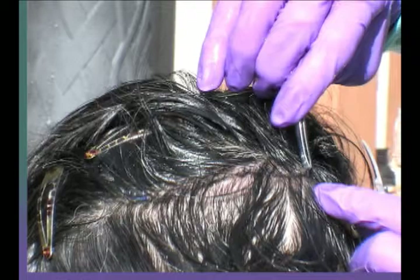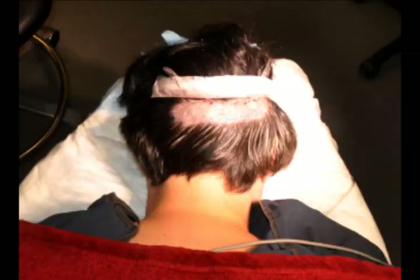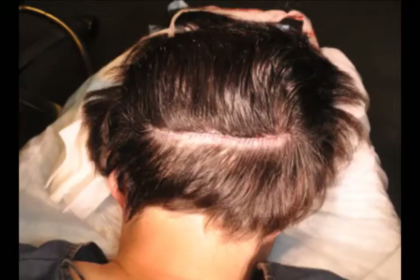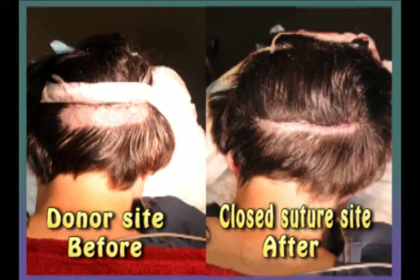The suture site across the back of my scalp is healing very well, and it is difficult to see a scar where the donor strip of skin was carefully removed. In this picture, you can see the donor site where Dr. Cooley removed the donor tissue and then closed the site with dark blue sutures. Here is a before and after comparison of the donor site.